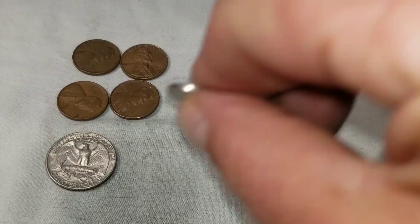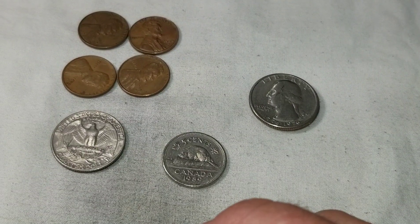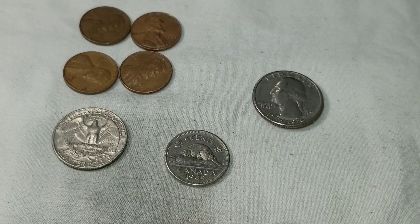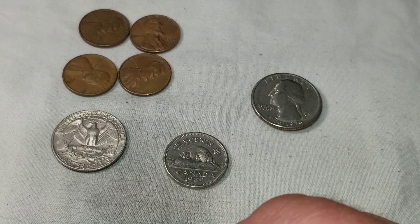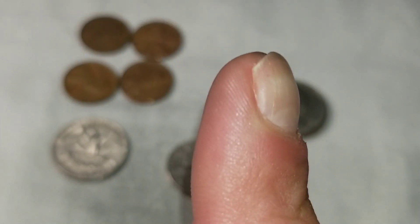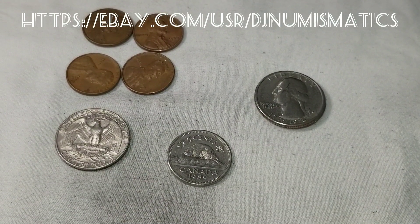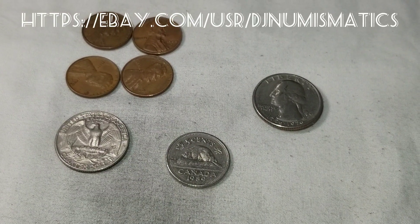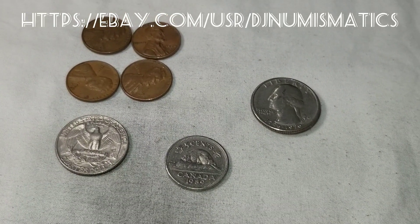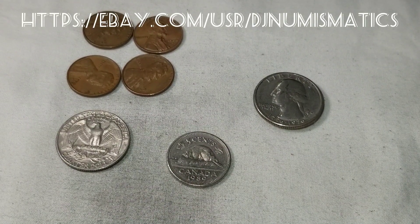All in all, not the most exciting hunt in the world. We got a few Canadian cents, a Canadian nickel, and four wheat cents — the best being the 1951-D over S and the 1958-D RPM. As always I'll post the link to my eBay page up top — just posted a bunch of new stuff and I try to keep prices reasonable. Until next time, thanks for joining me in this multi-denomination hunt. Hopefully we can start getting boxes again once the coin shortage is over. Happy hunting and thanks for watching!